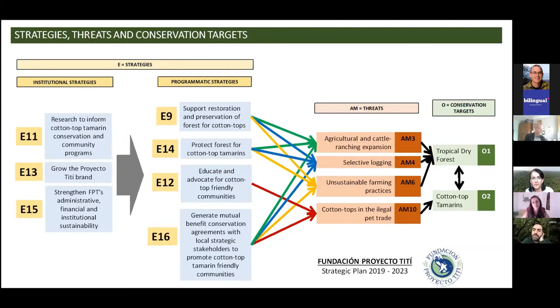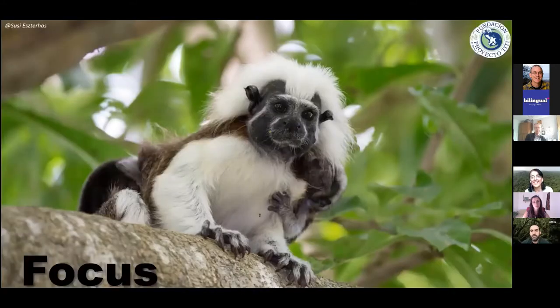We are now in the third year of the second five-year period. I want to share the highlights and lessons learned that have helped us throughout the process of planning, implementing, and measuring our work. We basically have two conservation targets, four main threats we feel we can affect positively, and some programmatic and institutional strategies based in four pillars: forest restoration, forest protection, education, livelihood improvements, research, awareness, and long-term sustainability.